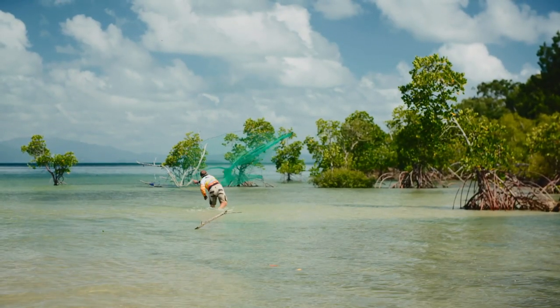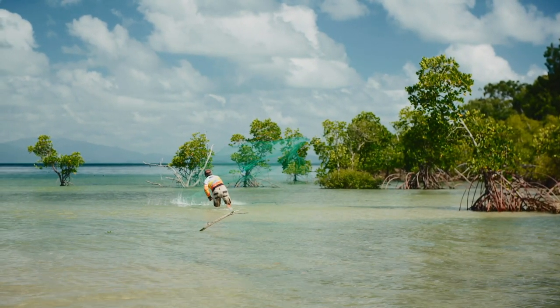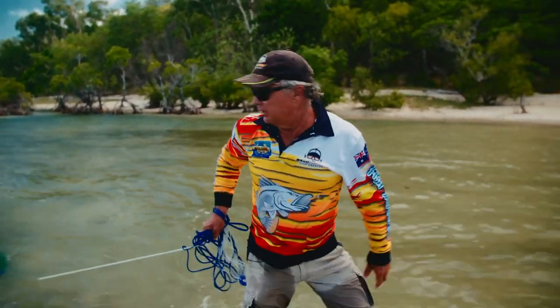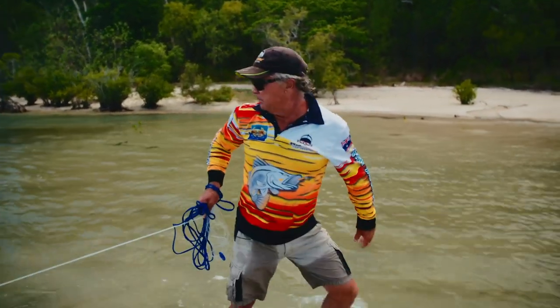Got a nice little school of mullet — a little bit bigger than I really wanted. I like them a bit smaller for finger mark, but they'll do. I've certainly caught some good finger mark on some bigger sized mullet before.